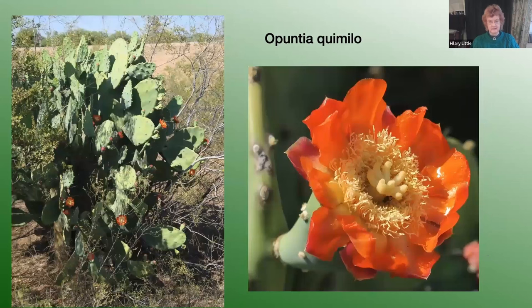A very different kind of Puntia is Puntia chimilo, known as the prickly pear. This is a gynodioecious plant, which means it bears female flowers on one plant and hermaphrodite flowers on a different plant, and the flowers are bright orange.